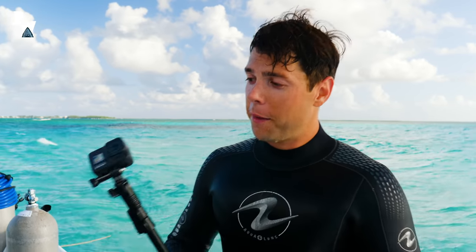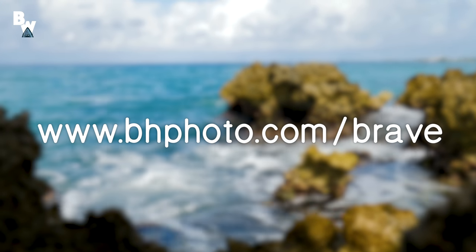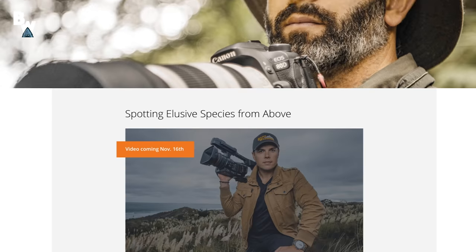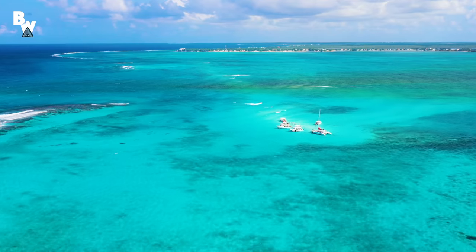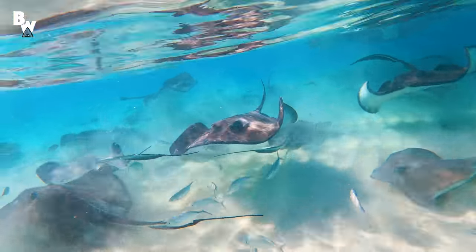And you know what else didn't disappoint? The brand new GoPro Hero 8. I have to say I am thoroughly impressed by this camera and cannot wait to get home to check out the footage we captured from today's adventure. If you go to www.bhphotovideo.com/brave, you can take advantage of exclusive deals that B&H Photo is offering just to our audience, including the brand new GoPro Hero 8. Grab yourself a GoPro and get out there and have some fun on your own adventures. And if you ever come to Grand Cayman Island, I highly suggest checking out the sandbar — it's definitely worth your time. I'm Mark Vins. Be brave. Stay wild. We'll see you on the next dive.